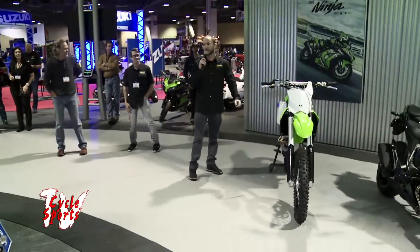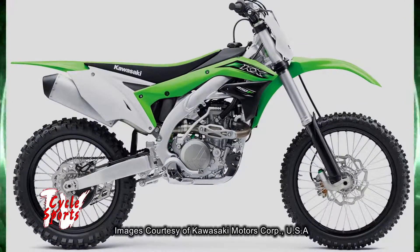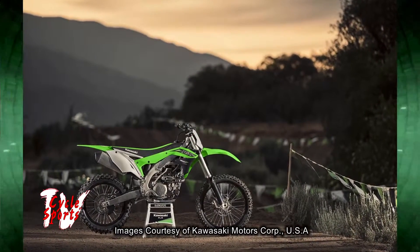The all-new for 2016 KX450F. What this bike does this year is it packs more power, provides better handling, and less weight to provide you the clearest path to the podium.